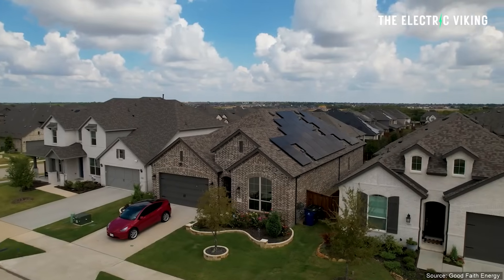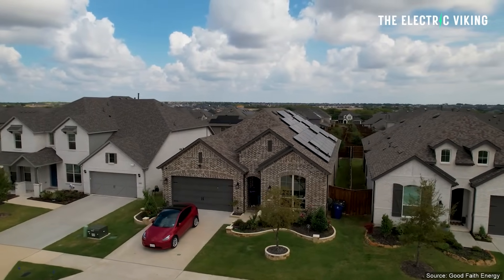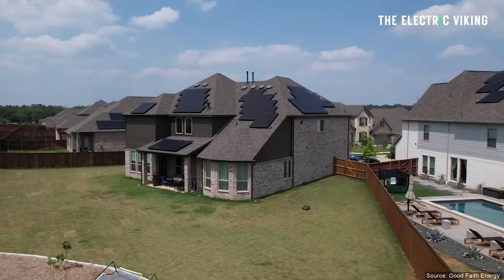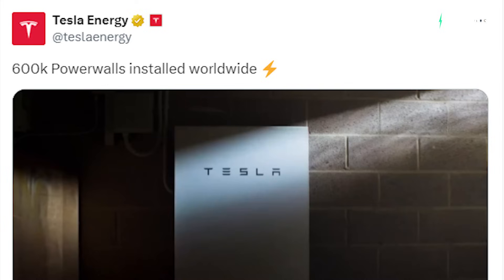Tesla has installed 600,000 Powerwalls worldwide — that's quite a lot. On Friday, Tesla Energy said on X, which is Twitter, that the company has reached 600,000 Powerwall installations worldwide. This comes right after the next-generation Powerwall 3 went on sale in the United States and a number of other countries as well.